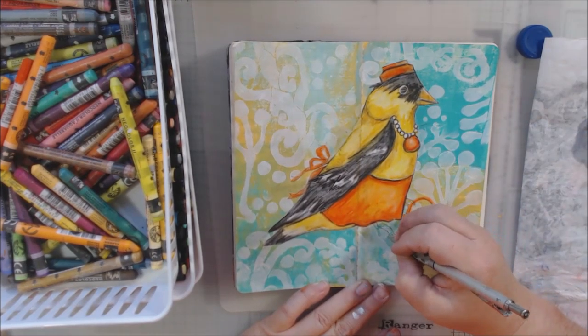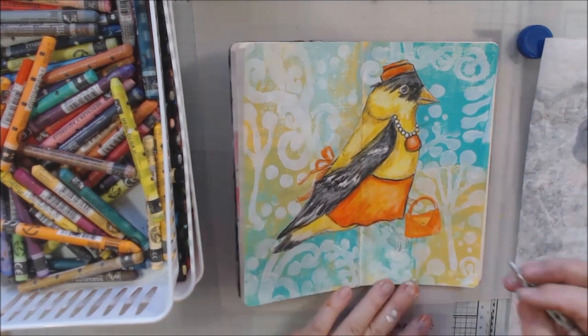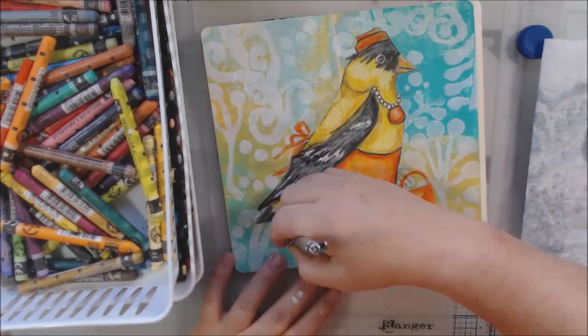Now I'm drawing the bottom part — I need to extend out the tail, draw the talons, and obviously she needs something to perch on.